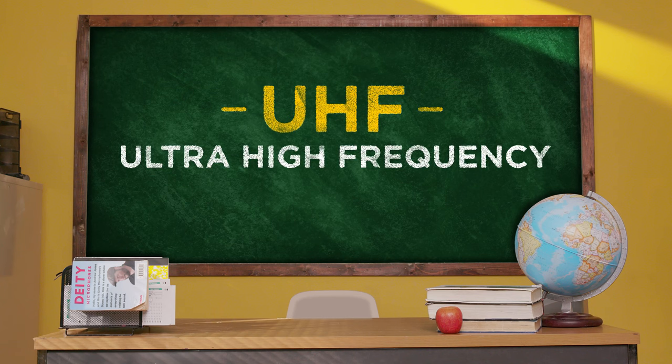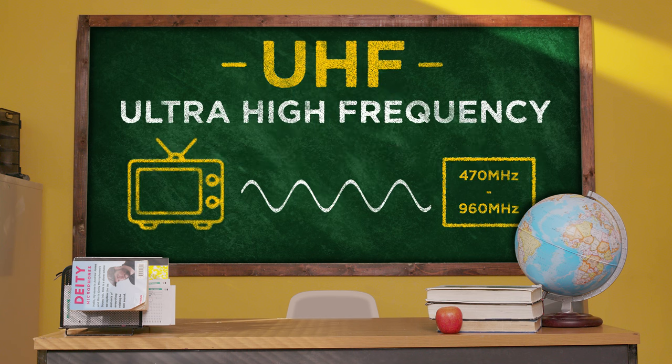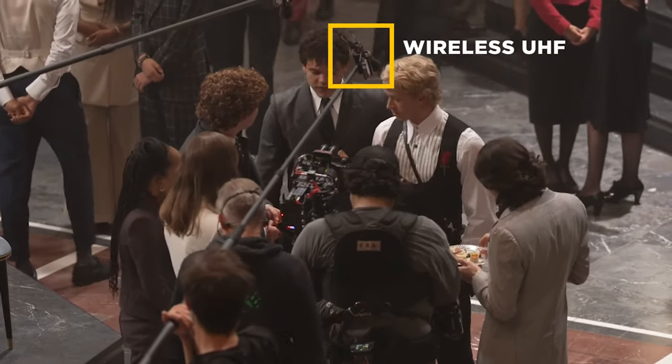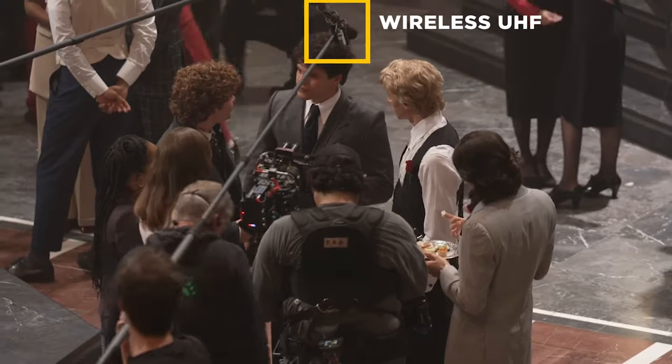This topic is going to be dense. Before we dive into it, what's the easy explanation of UHF? In its simplest terms, UHF stands for Ultra High Frequency and is used to refer to wireless microphones that operate in the TV band. It's a robust wireless audio signal that is less prone to interference, especially when compared to 2.4 gigahertz.